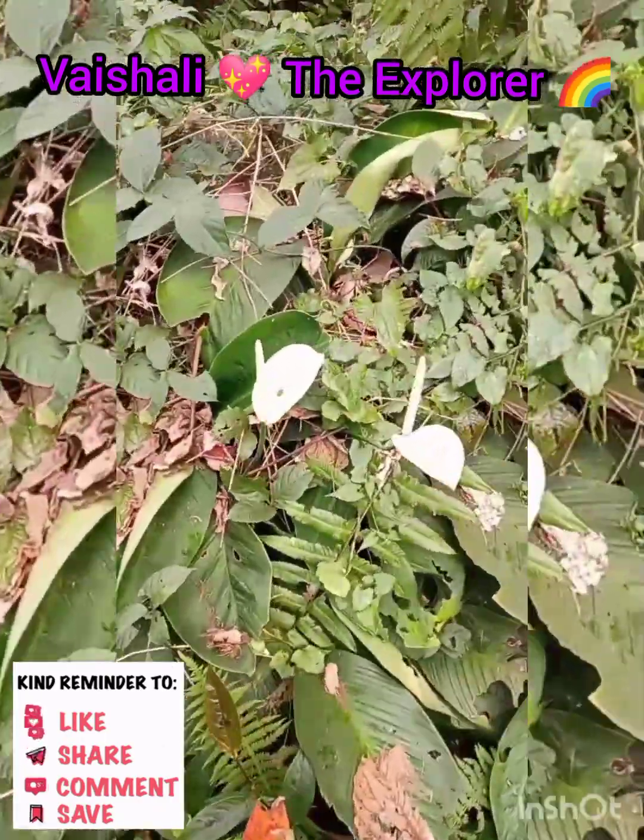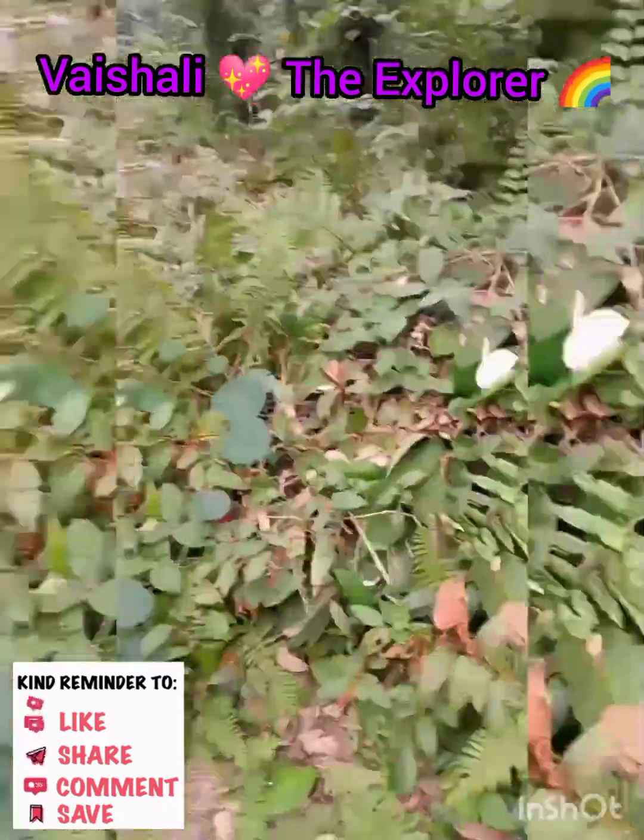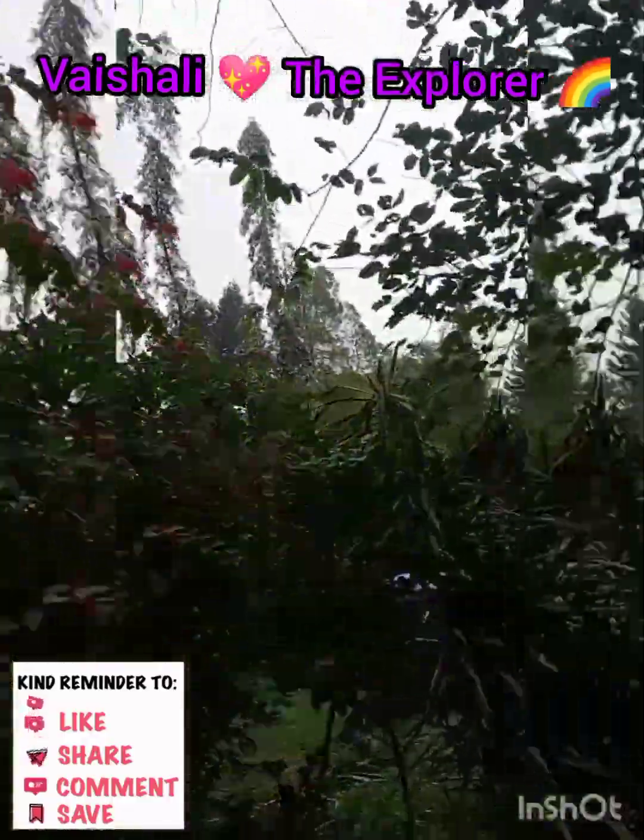In this research center, there are more than 1000 species of orchids. In this orchid park, there are more than 10,000 plants.